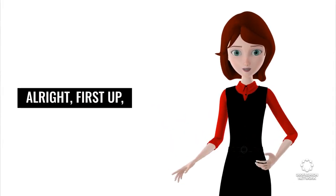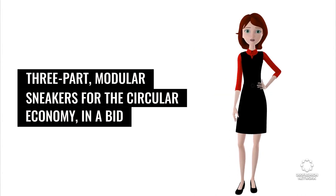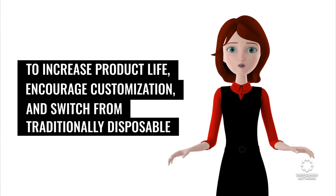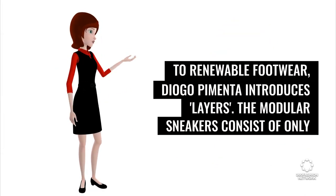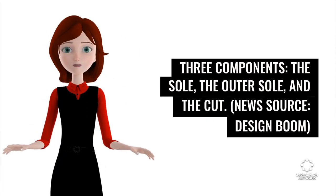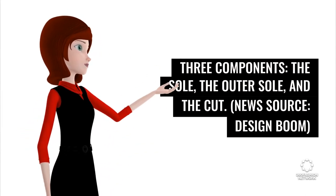First up: 3-part modular sneakers for the circular economy. In a bid to increase product life, encourage customization, and switch from traditionally disposable to renewable footwear, Diogo Pimenti introduces Layers. The modular sneakers consist of only three components: the sole, the outer sole, and the cut. News source: Design Boom.